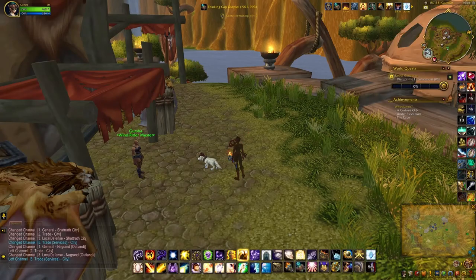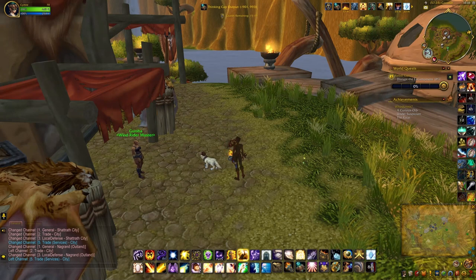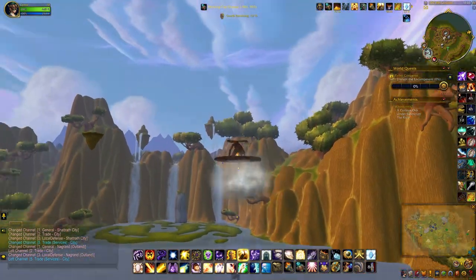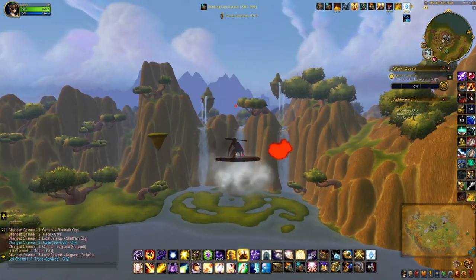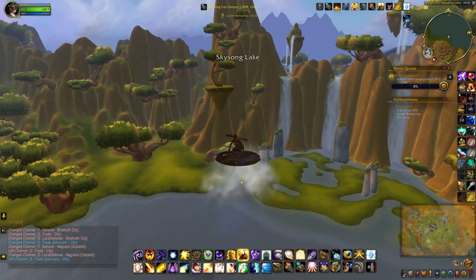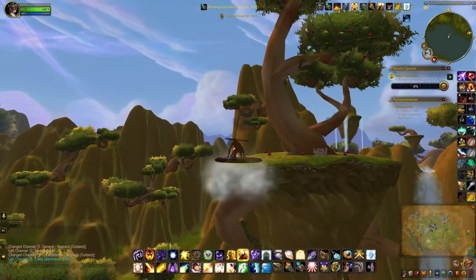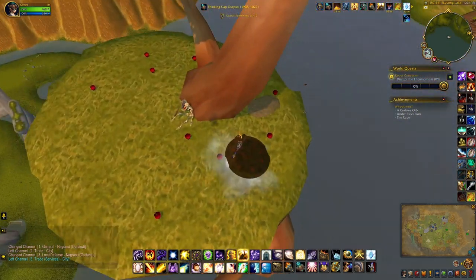The next satchel can be found in the Outland version of Nagrand. I've just arrived in Garada and it should be on top of one of these floating islands. Ah, here we go.